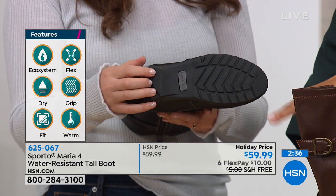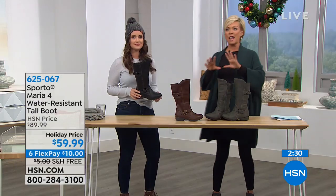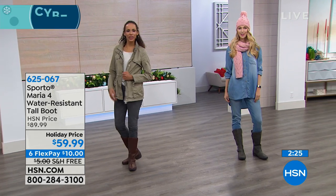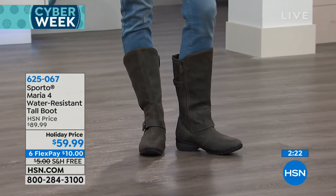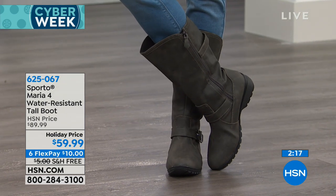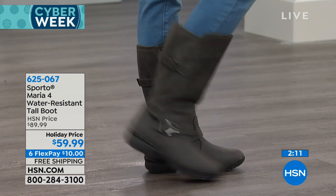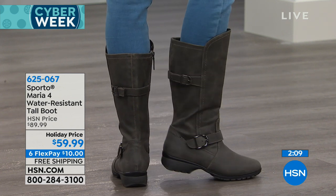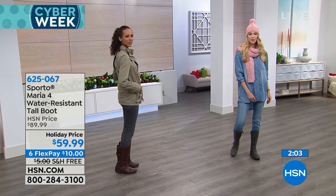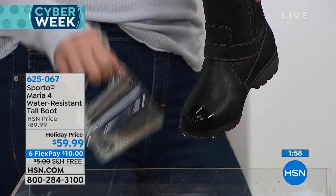$59.99 for a boot that looks like it should be at least $159. This is that moto look — the moto boot — and it's an awesome price. It is faux leather, which feels good for a lot of us and will also be easier to clean. Very affordable, and I have to say, because I'm not a fan of faux unless it looks like real — and this looks like real. When you feel it, it has a really great luxe quality, really smooth. And you can see the water is just wicking away from the boot.